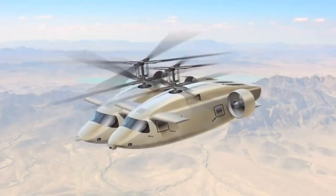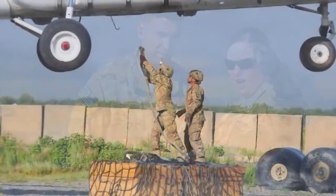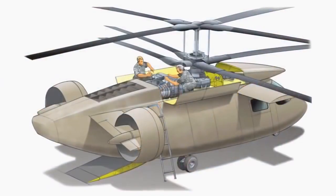Utility and attack versions share over 90% common parts, curing the headaches of logistics and making the supply demands of maintenance a low-impact effort.